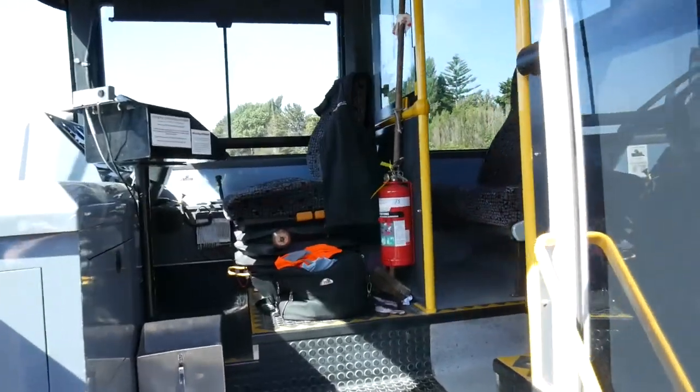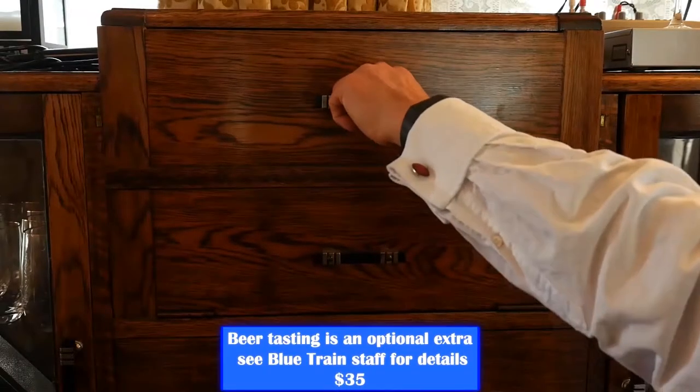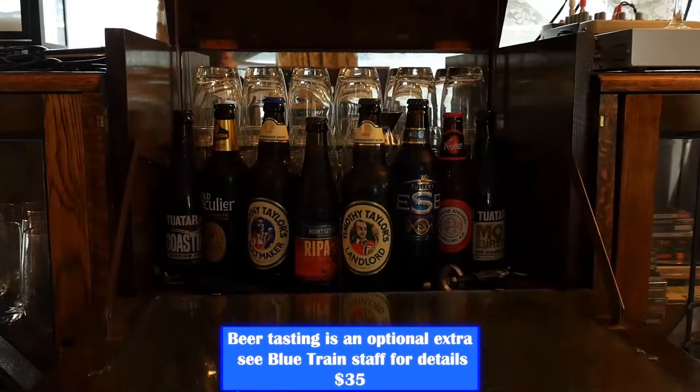At 3:45 p.m. we depart back along the famous coastline once more and get dropped off at a craft beer bar for some craft hours to end our tour.